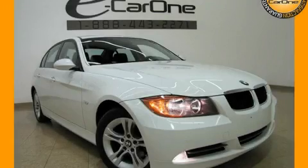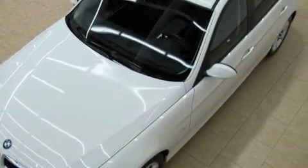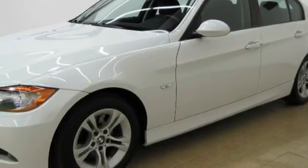This is a 2008 BMW 328, a luxurious package designed with the finest elements in mind. The quiet six-cylinder engine, connected to an automatic transmission, is both responsive and well-controlled.